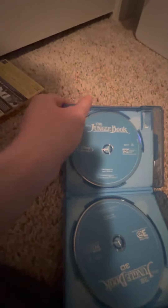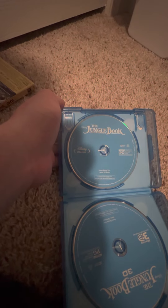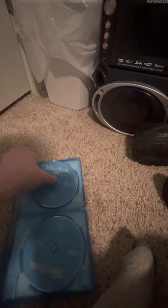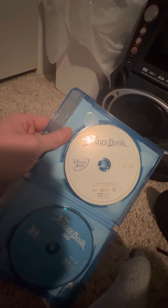It has some cool songs in here, I enjoyed them. Right here you can see the Jungle Book Blu-ray disc, and right here you can see the Jungle Book DVD.